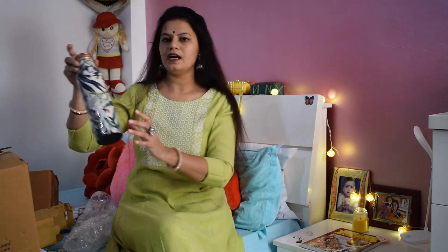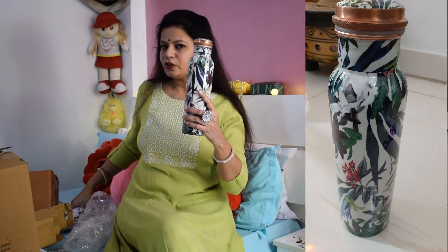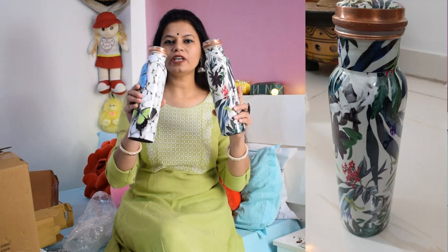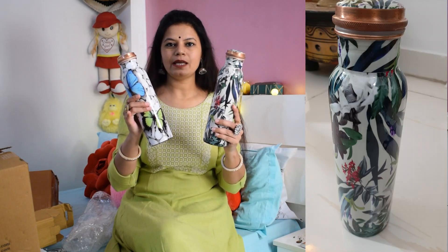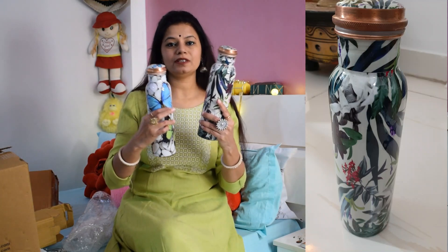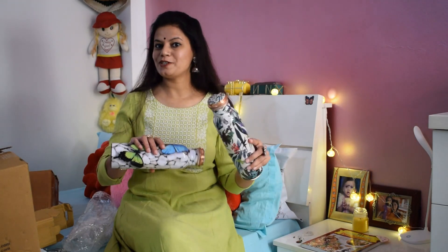This second one is a leaf print — it has flowers, leaves, and stripes. If you think about it in the kitchen, it will be so pretty. It is a very different type because copper looks good. There are two bottles in total. I will tell you all the links in my store.